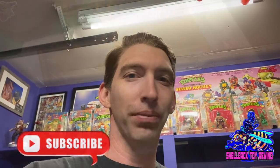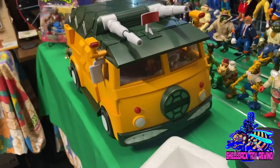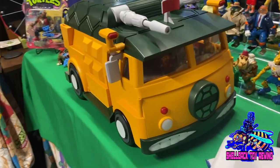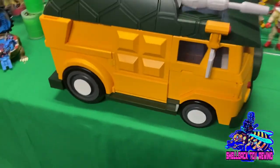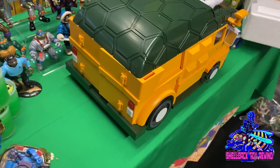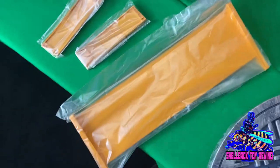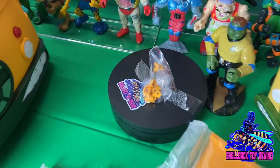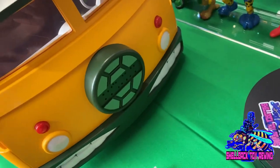All right, got it out of the box and apparently I've got some assembling to do. I need to install the turtle letters on the front and the rear spoiler. Got the pieces out here — got the spoiler, the two sides, and some letters. Let's get it done.